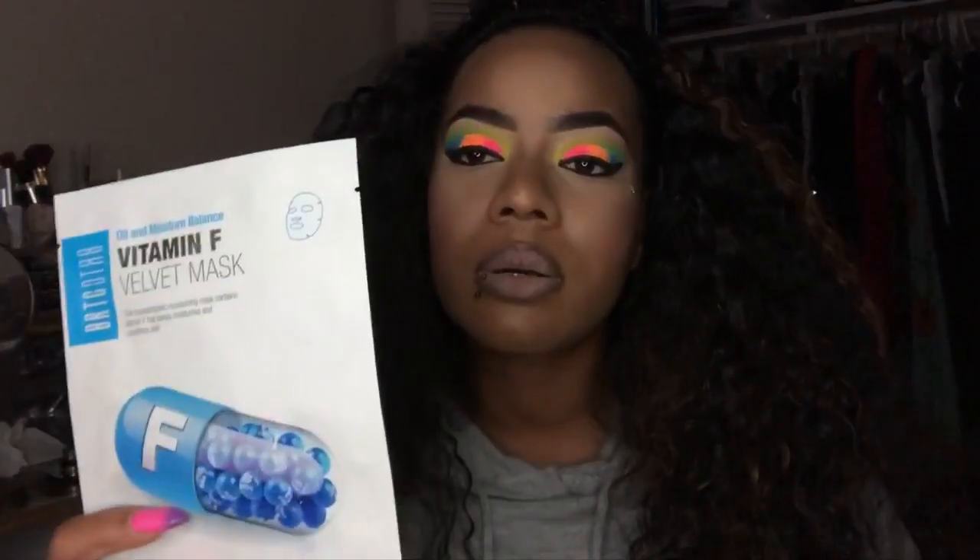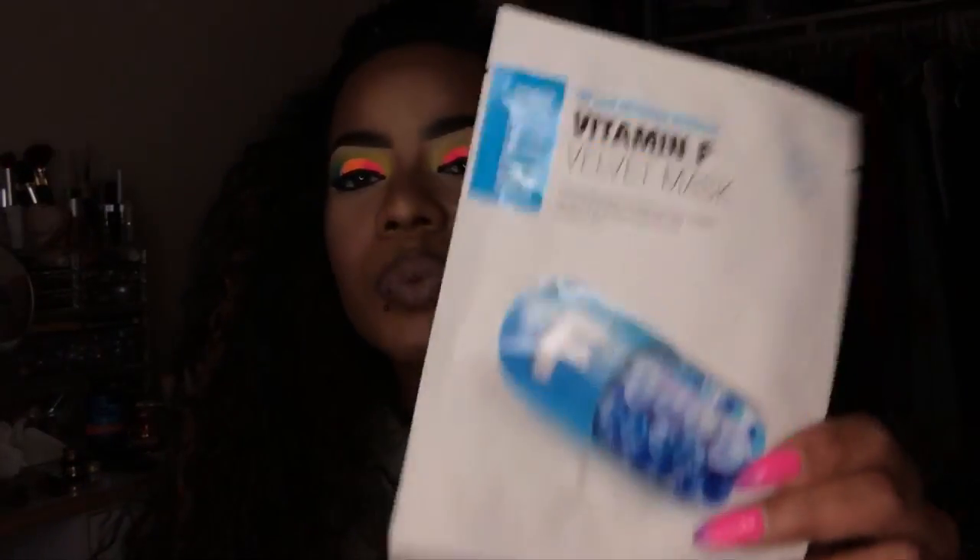With my points I also got two of these masks. I used one already, and I don't know if I like this mask yet — I probably won't purchase this one again. And then I got this brush.